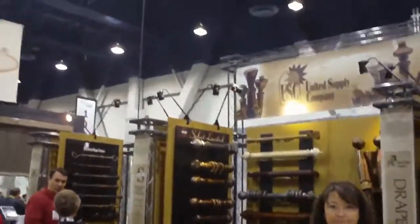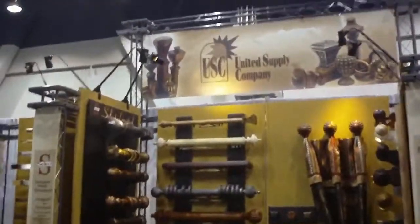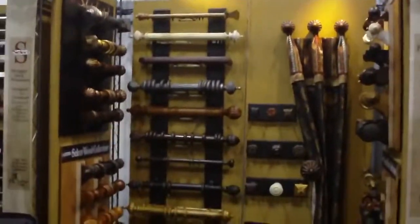Here's a good example of a supplier that we utilize: United Supply Company. Look at all the beautiful hardware that they have.